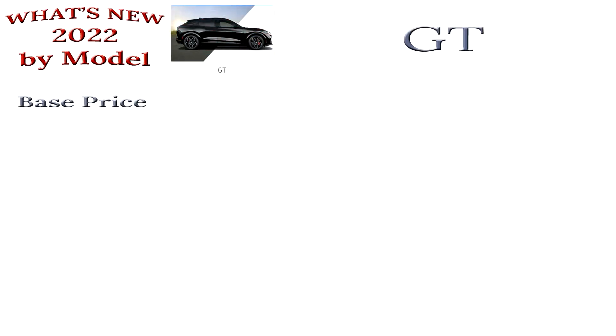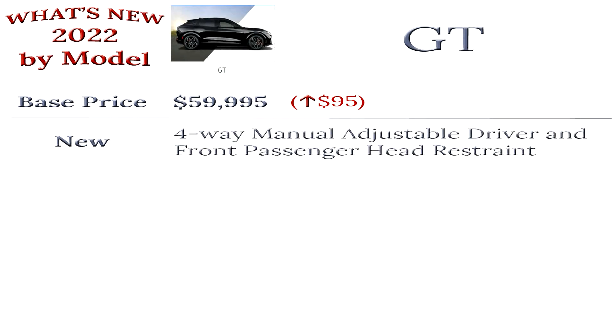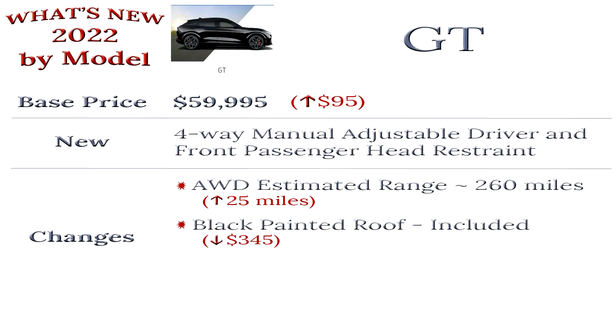The cost of the GT base model is now $59,995, which is a $95 increase from last year. In addition to the color changes, a four-way manual adjustable driver and front passenger head restraint was added to this year's model. Since June, Ford adjusted the estimated range on the all-wheel drive model to 260 miles, an increase of 25 miles. Ford charged $345 on the 2021 model for a black painted roof, but this year it is included with all GT models unless you opt for hands-free driving or the fixed glass roof.